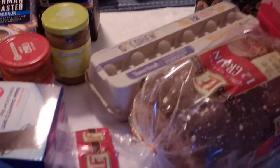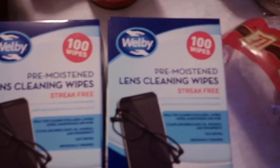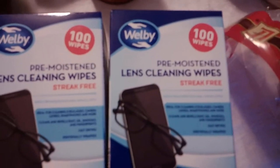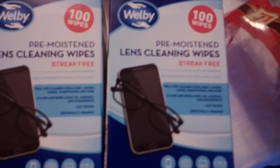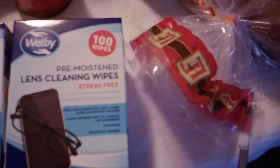We also picked up pre-moistened lens cleaning wipes. We have these in our cars, at work, and in our house — we both wear glasses and use these constantly. They're $2.99 a box for 100 wipes, well worth the buy.